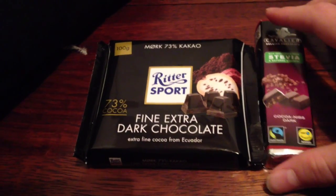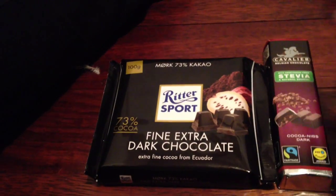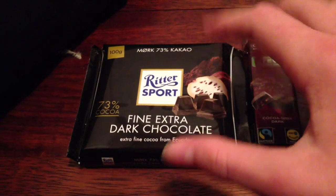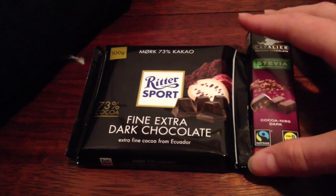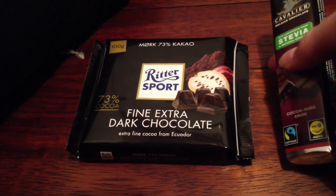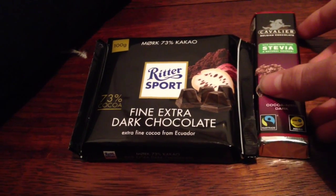Now, how much did these cost me? They cost me around 2 euros each, so they cost the same. The non-fair trade one gives you actually 2.5 times more chocolate, but it's really up to you whether or not you want to buy fair trade. I really do recommend fair trade as it's more fair for the farmers.